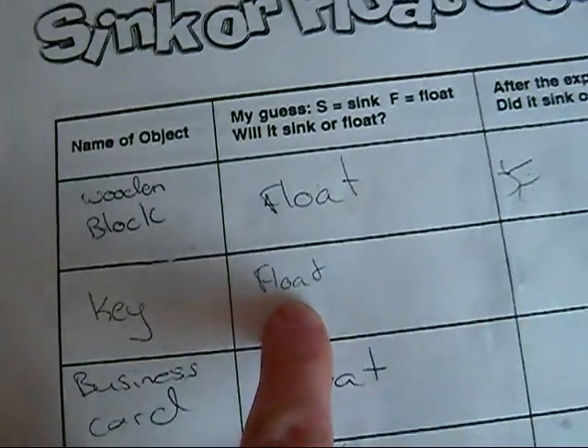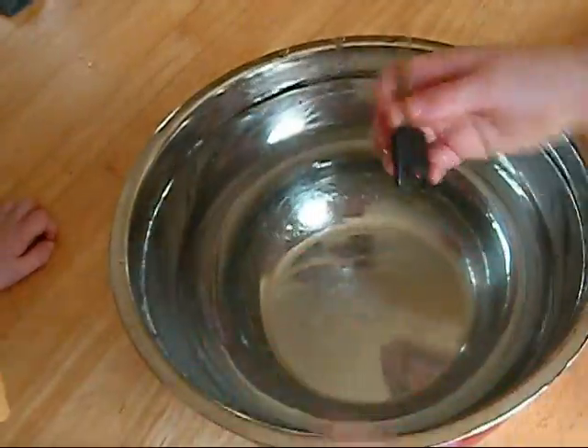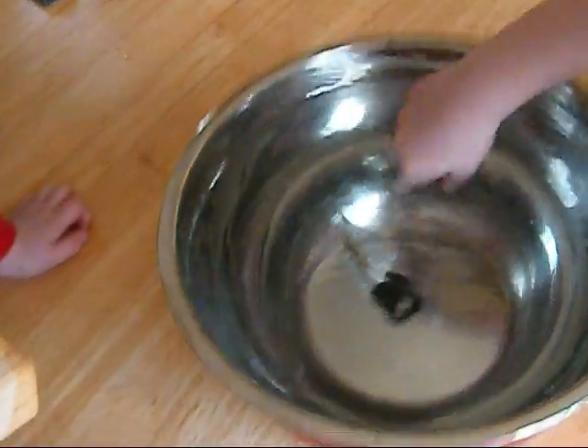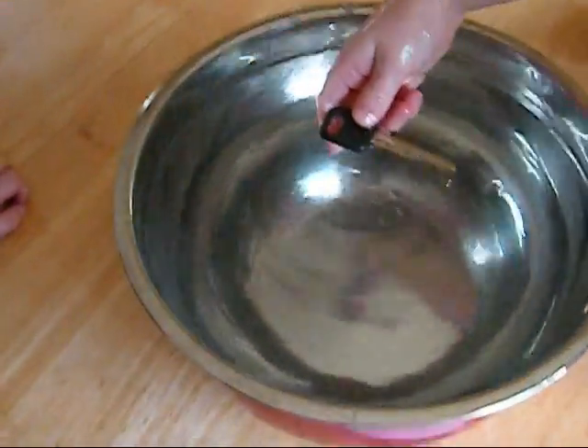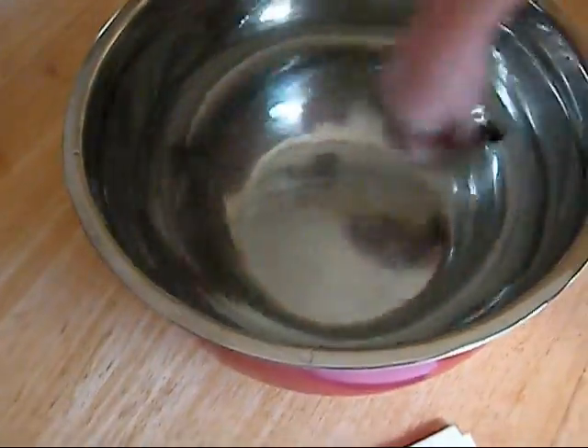And next, we're doing a key, and Haley thought that this key would float. Is that floating? That's going right to the bottom.